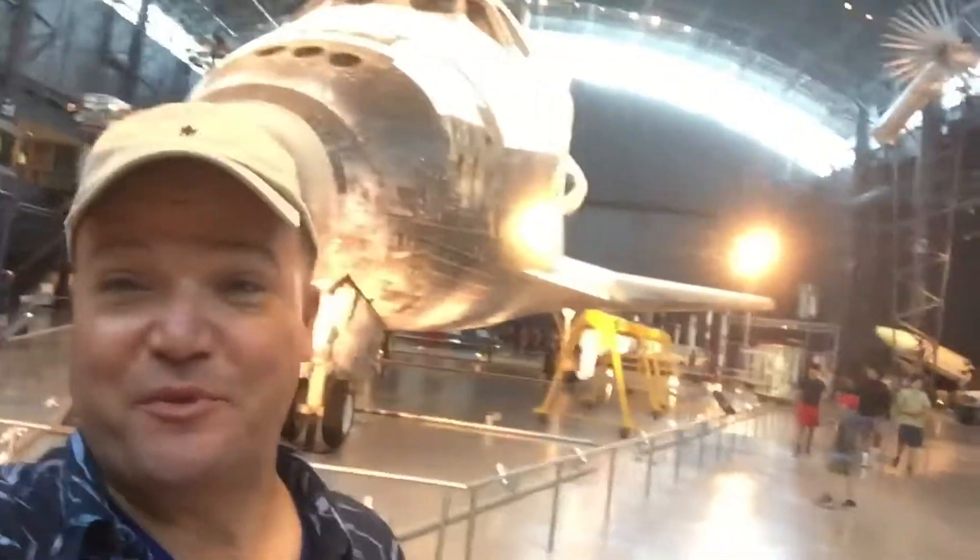Took a little time to go away up to the north and to the east of Washington DC to the indoor air and space museum.